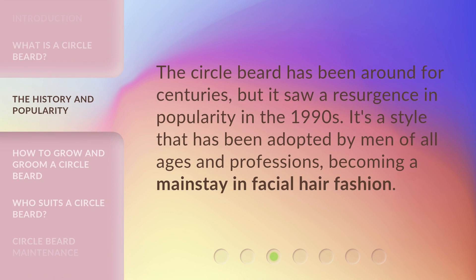The circle beard has been around for centuries, but it saw a resurgence in popularity in the 1990s. It's a style that has been adopted by men of all ages and professions, becoming a mainstay in facial hair fashion.